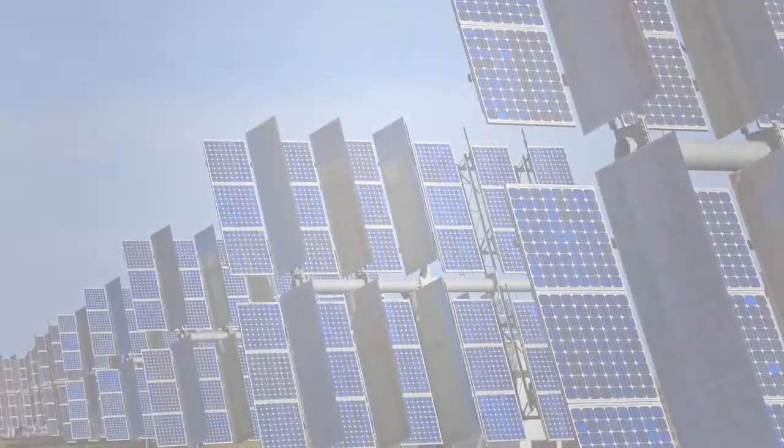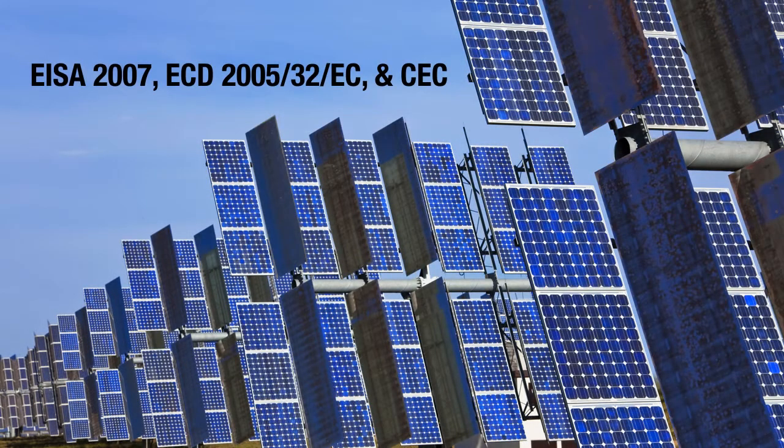The WSU series meets, and in most cases exceeds, the requirements of the U.S. Energy Independence and Security Act of 2007, as well as the European Communities Directive. These mandates reduce energy demand, helping reduce the greenhouse gases that cause global warming.